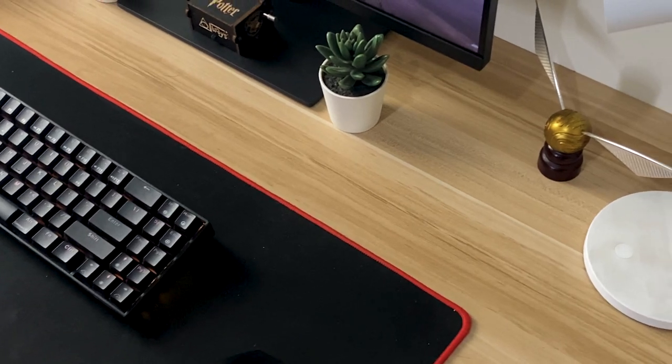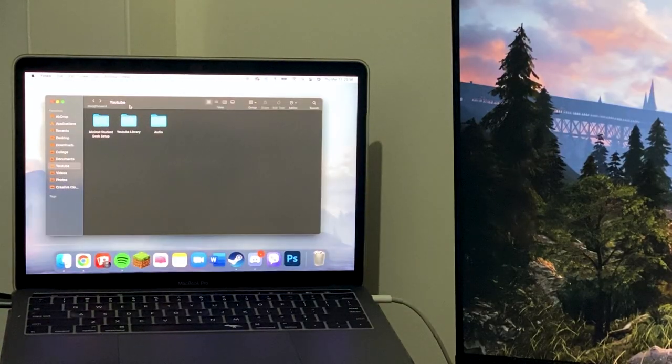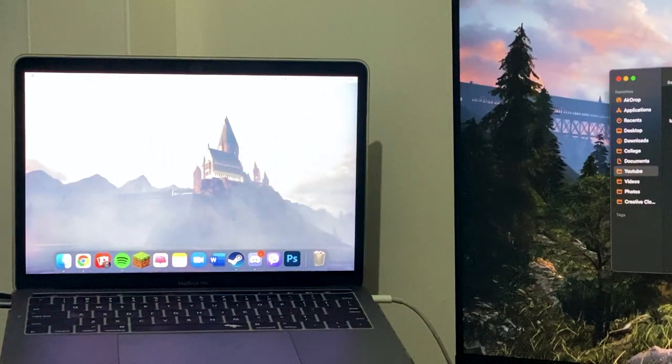I'm kind of excited to show you guys my desk because a lot has happened in the past few months. I got a monitor, and some of you guys know that I moved to a different house a couple of months ago — I made a vlog about that, you can check it here — and it got me the opportunity to get a new desk for my school assignments, work, YouTube, and video editing.